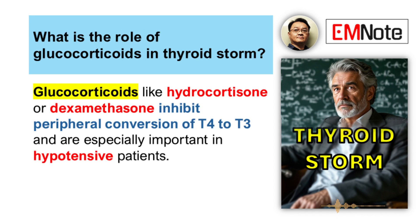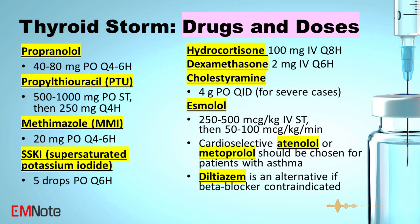Glucocorticoids definitely have a role — they reduce peripheral conversion of T4 to T3 and provide adrenal support. Hydrocortisone 100 milligrams intravenously every eight hours is common, or dexamethasone 2 milligrams intravenously every six hours. Cholestyramine can also be considered — four grams orally four times daily. It's a bile acid sequestrant that can bind thyroid hormone in the intestine and prevent reabsorption.